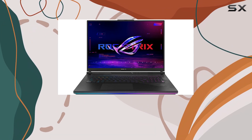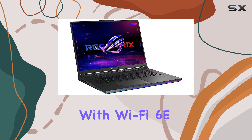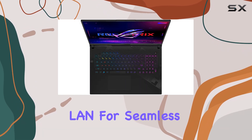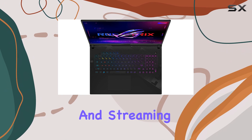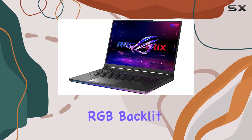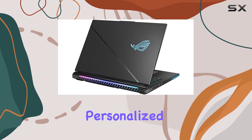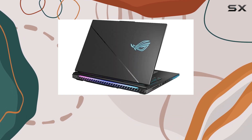In terms of connectivity, this laptop has you covered with Wi-Fi 6E, Bluetooth 5.3, and Ethernet LAN for seamless online gaming and streaming. The per-key RGB backlit keyboard adds a touch of style and allows for personalized lighting effects, enhancing your gaming experience.